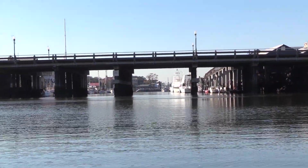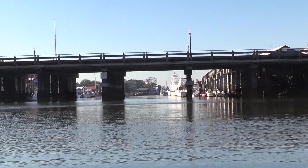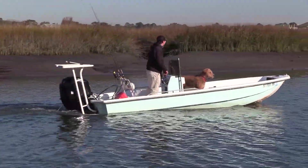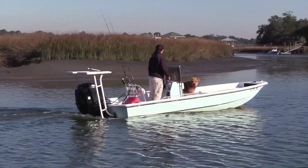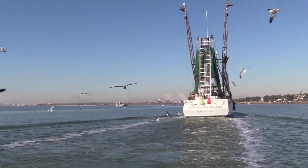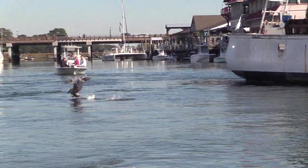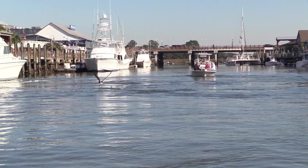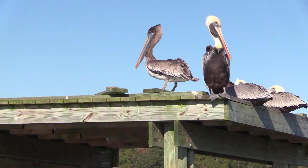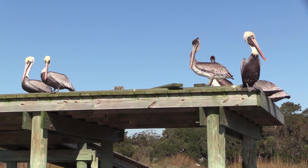Shem Creek serves as a cultural and economic asset for the Lowcountry, just as the Crab Bank Seabird Sanctuary serves as critical habitat for shorebirds. As part of the Charleston Harbor Federal Navigation Project, the Shem Creek Channel has performed well since the Corps' last maintenance dredging in 2014. The Charleston District regularly monitors the conditions of Shem Creek and posts depth surveys on our website. If conditions begin to degrade performance in the use of the Federal Channel, the Corps requests funding for maintenance dredging, which then must be appropriated by Congress.